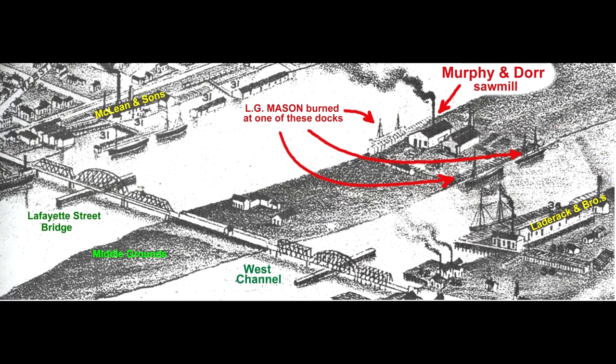The Murphy and Door Mill was on the island of the Middle Grounds itself. Murphy and Door had docks on both the east and west side of the Middle Grounds, and the records do not say which side of the island the wreck took place on. So the Mason's grave may actually be on the other side of the island. It is also noted that she burned near the bridge, and local lore says her remains can still be seen near the Lafayette Street Bridge in the West Channel. But the location of her dock on the West Channel puts the Mason a good half mile from where our wreck is located.